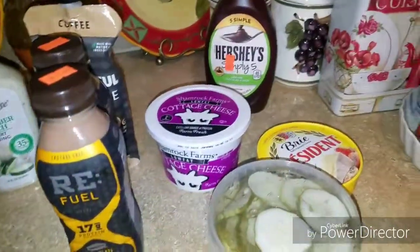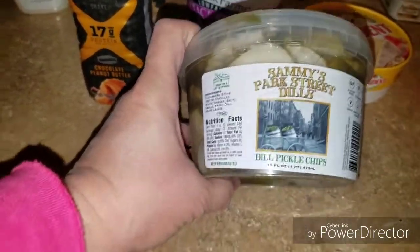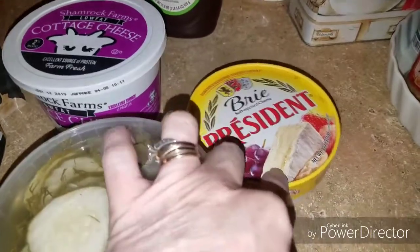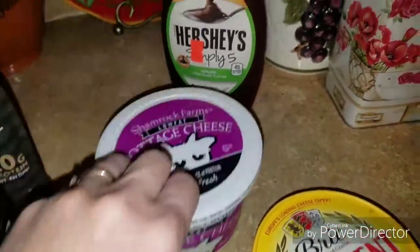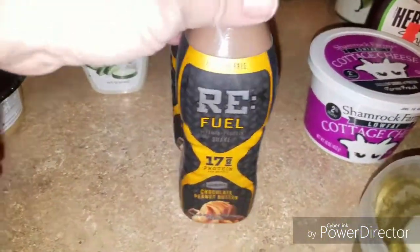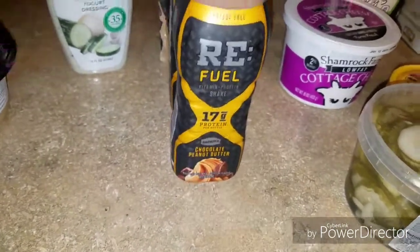In no particular order, just as I'm taking it out: these little Artisan Sammy's Park Street Dill Pickled Chips — don't they look good? I want to say these were $1. This President's Brie Cheese was $1.00. This low-fat cottage cheese was $0.69. There is the Hershey's Simple at $1.39. They had a lot of protein drinks, so I got two of these Refueled — they're 17 grams of protein and chocolate peanut butter flavor.